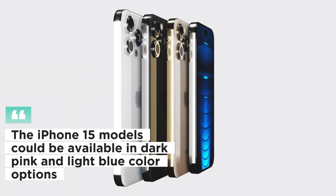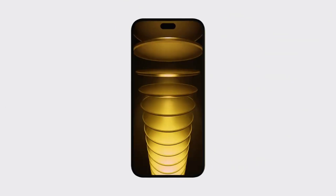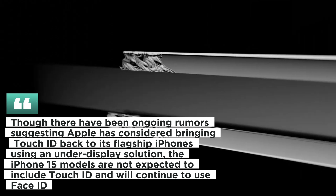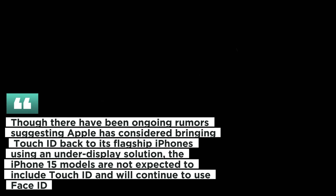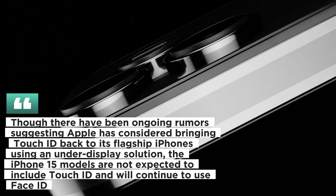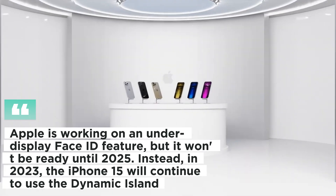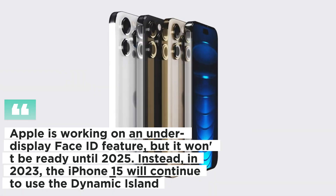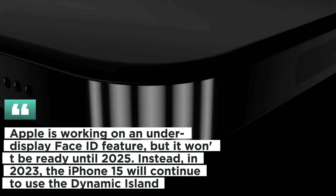The iPhone 15 models could be available in dark pink and light blue color options. The iPhone 15 models are not expected to include Touch ID and will continue to use Face ID. Apple is working on an under-display Face ID feature, but it won't be ready until 2025. Instead, in 2023 the iPhone 15 will continue to use the Dynamic Island.